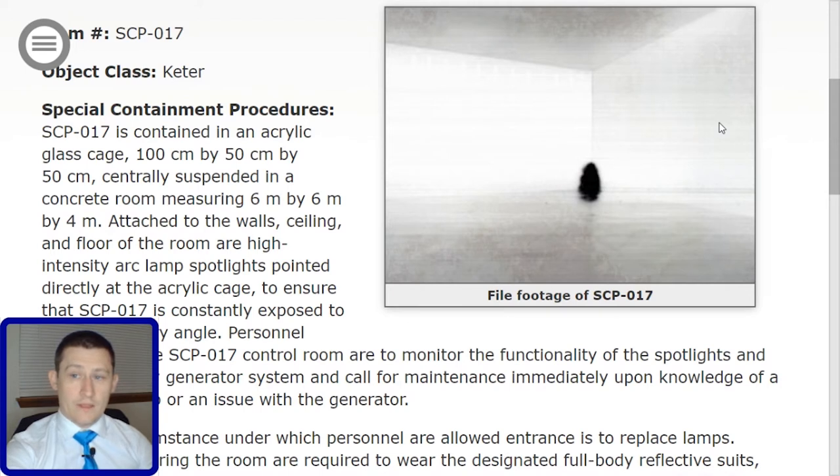Attached to the walls, ceiling, and floor of the room are high-intensity arc lamps and spotlights pointed directly at the acrylic cage.